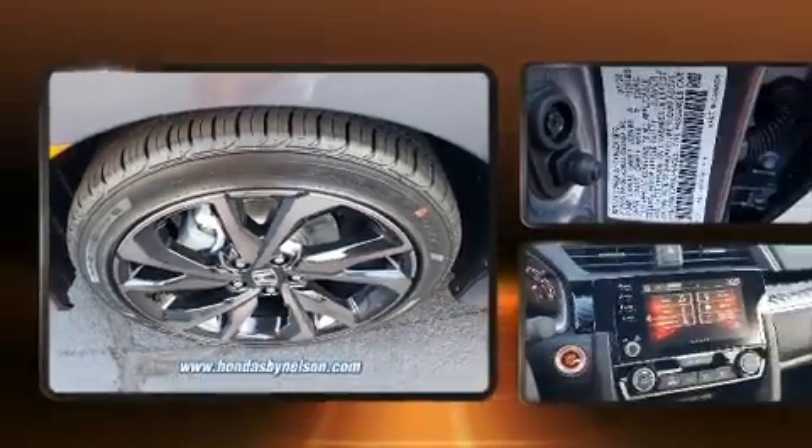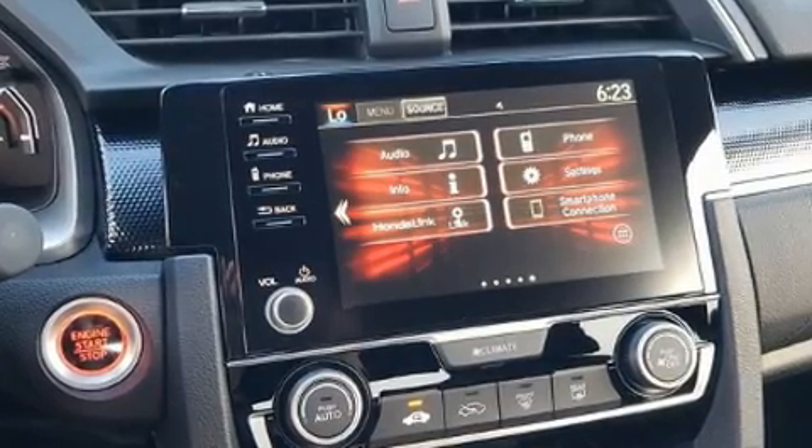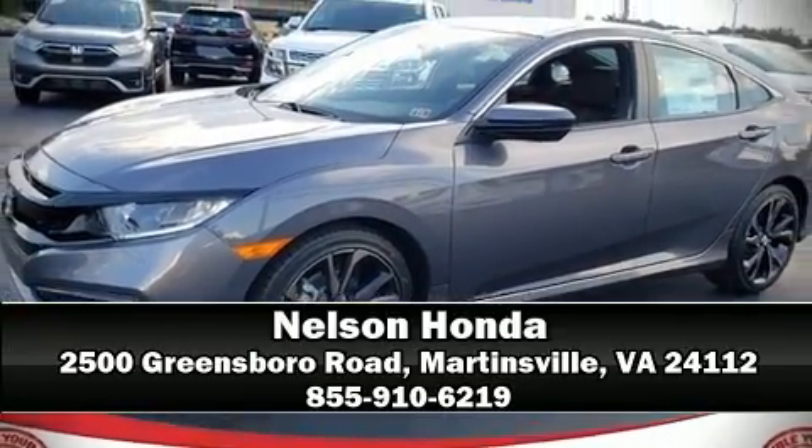For added security, dynamic stability control supplements the drivetrain. We have a skilled and knowledgeable sales staff with many years of experience satisfying our customers' needs. Stop by our dealership or give us a call for more information.